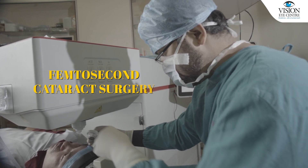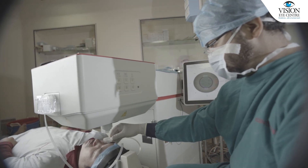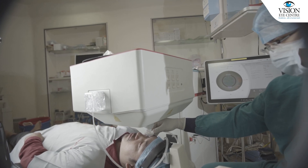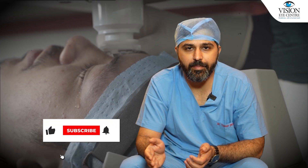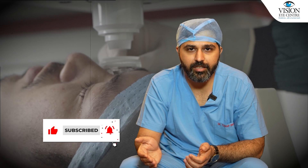The other innovation is called femtosecond laser-assisted cataract surgery, where we don't even need blades to enter the eye. The opening inside the eye is made by the laser itself, and the fragmentation of the lens needed to remove it is also done by the laser. This makes the surgery extremely precise, reduces the amount of energy needed, and causes minimal trauma to other layers of the eye such as the cornea.